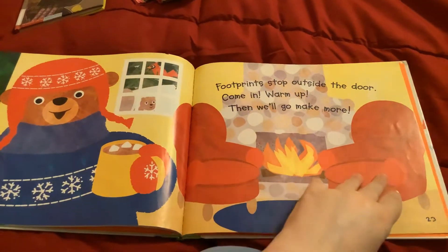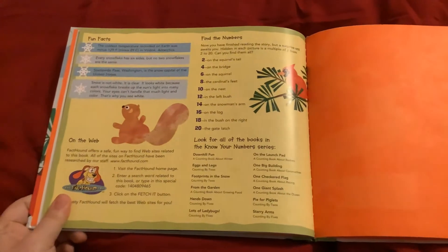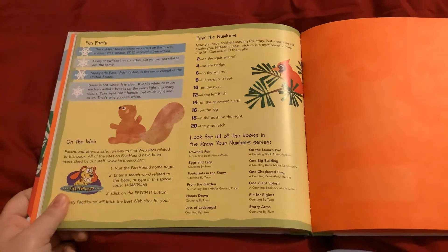Footprints stop outside the door. Come in, warm up, then we'll go make more. Look for all of these books in the Know Your Numbers series.